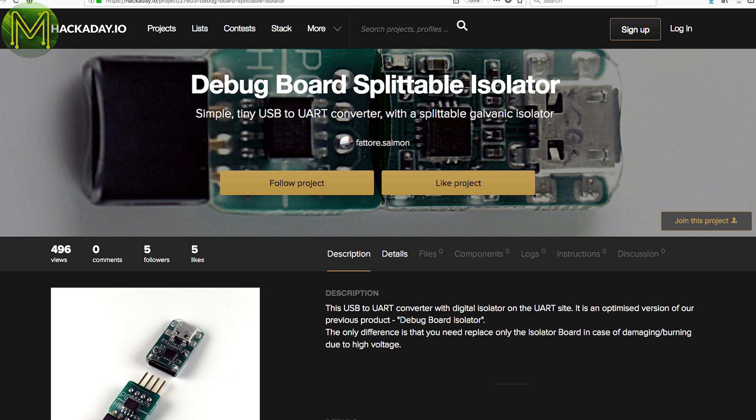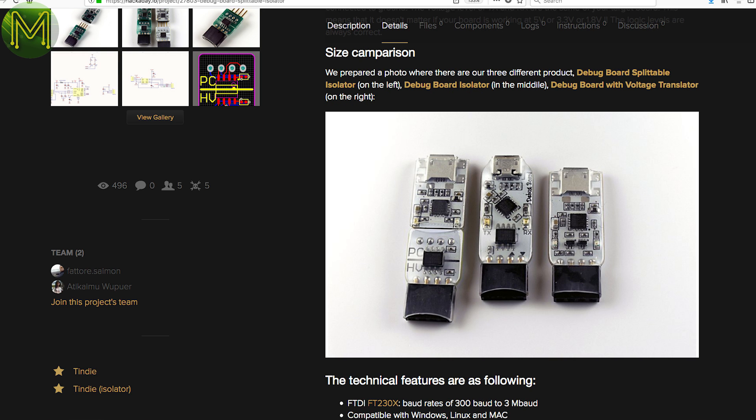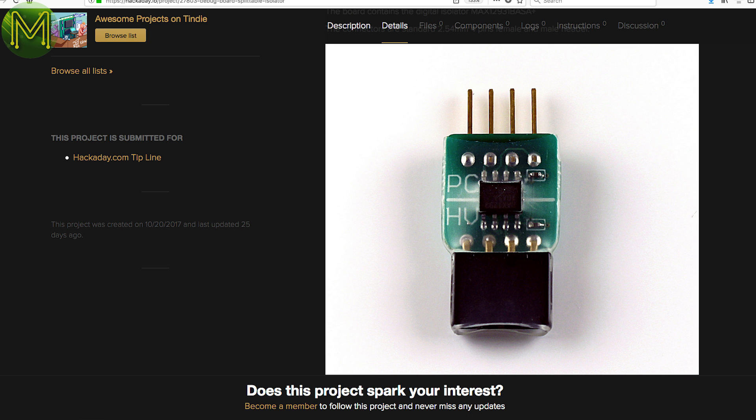Over at Hackaday there's a project for a USB to UART bridge, but this one is based on the MAX 12931 which provides excellent galvanic isolation. This means it electrically isolates the USB side from the serial side, so you won't have noise from your PC injected into your device, or the device won't kick back any high voltages to your PC.